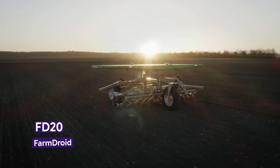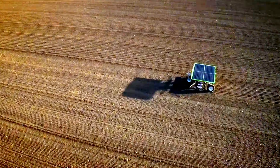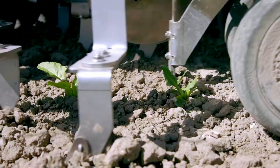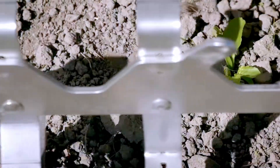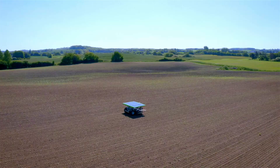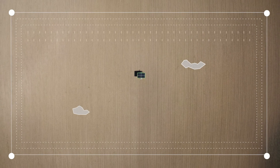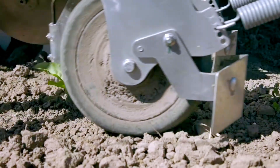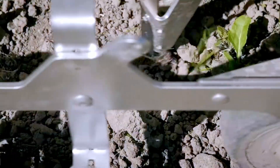Introducing the Farm Droid FD20, a marvel of modern agricultural robotics designed to revolutionize the way we approach farming. This fully autonomous robot is a dual-purpose machine, adept at both sowing seeds and executing precise mechanical weed control. The FD20 stands out for its carbon dioxide neutral operation and ecological approach. Utilizing high-precision GPS technology, it marks the exact location of each seed during sowing, allowing it to perform close-proximity weeding and effectively eliminating the need for manual weed control.